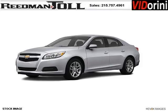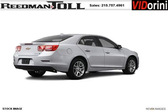Do you want to stretch your purchasing power? Well, take a look at this outstanding 2013 Chevy Malibu. This Malibu would look so much better with you behind the wheel instead of sitting on our lot.